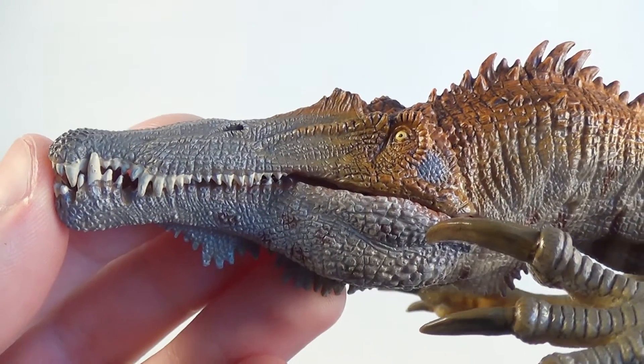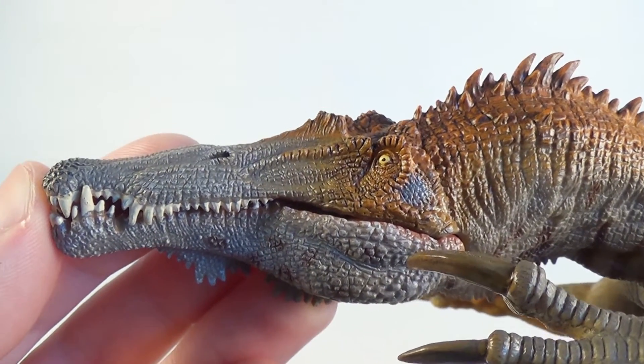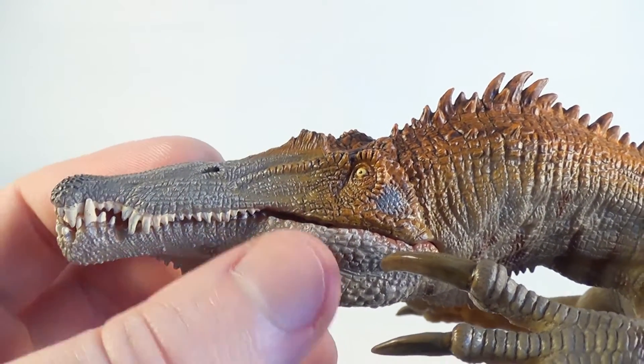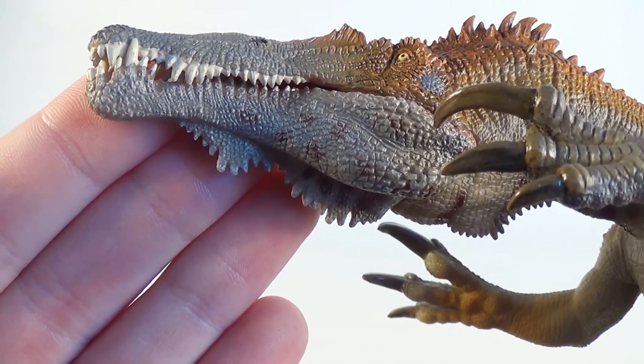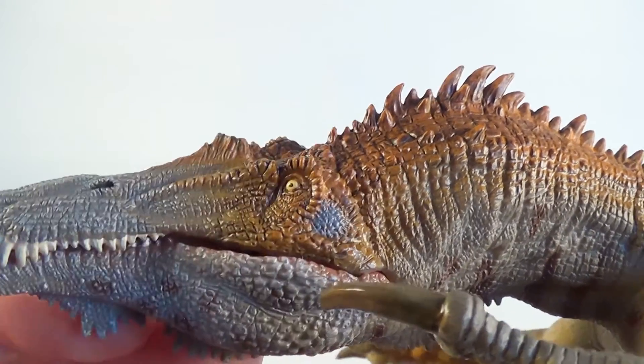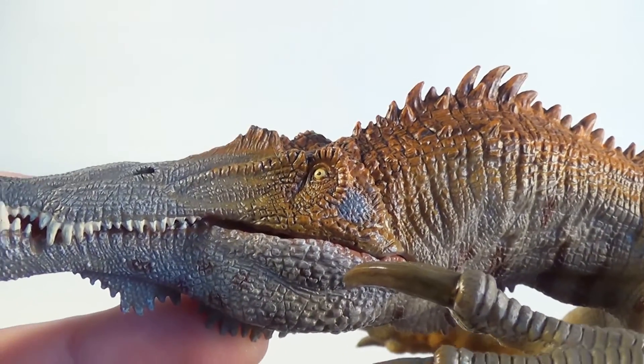The head on this Baryonyx is my favorite part on the whole model — just look at this sculpt, it's absolutely stunning. All of the little scales down the snout look fantastic, and I love the skin dangling from the bottom jaw. You can see the eye done in a yellow color, and the crest between the eyes that Baryonyx is known to have.